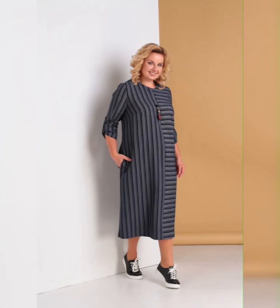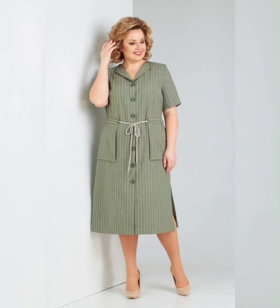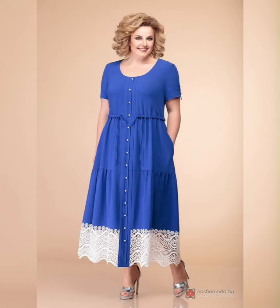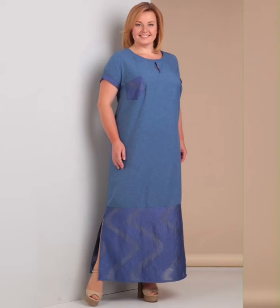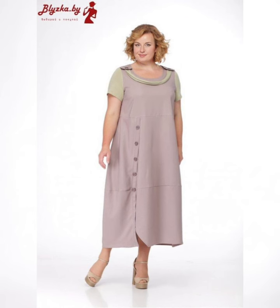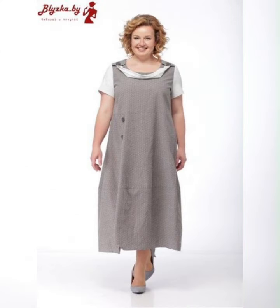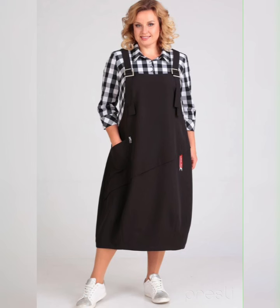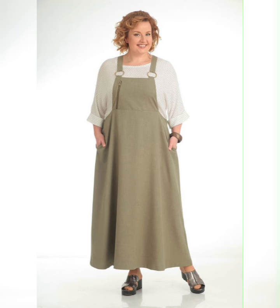If you want to buy these dresses, I suggest some reliable online sites where you can buy them easily: amazon.com, ebay.com, aliexpress.com, and flipkart.com.